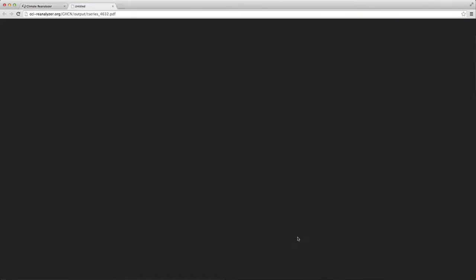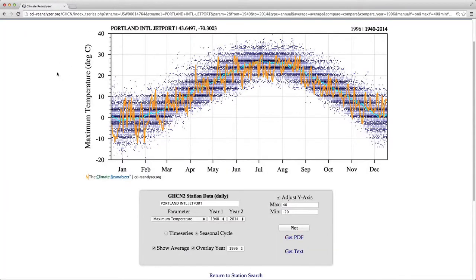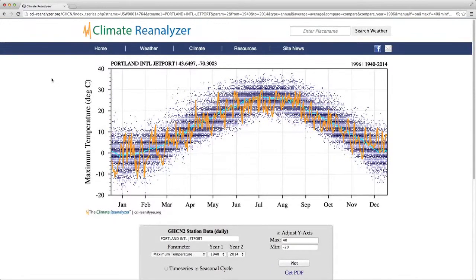You may also want to get a PDF — it's a vector-based PDF file that you can easily put into a report or into any software that modifies vector-based files. Now let's return to the Climate Reanalyzer main menu, now that we've had an overview of how to use the GHCN interface to collect station data.